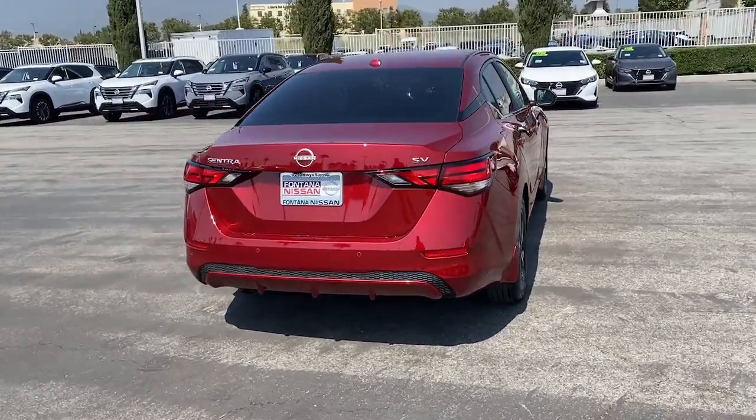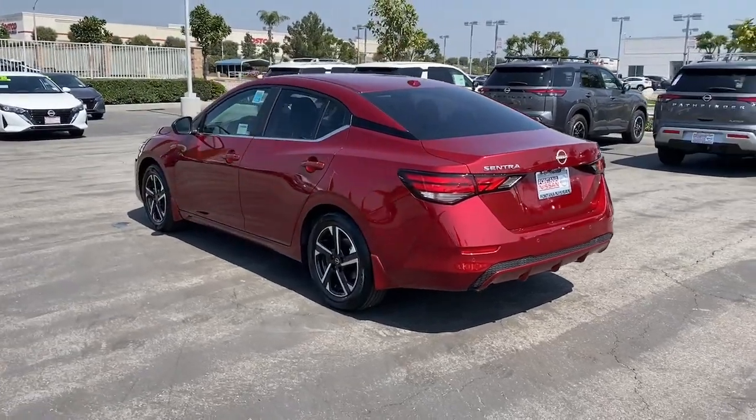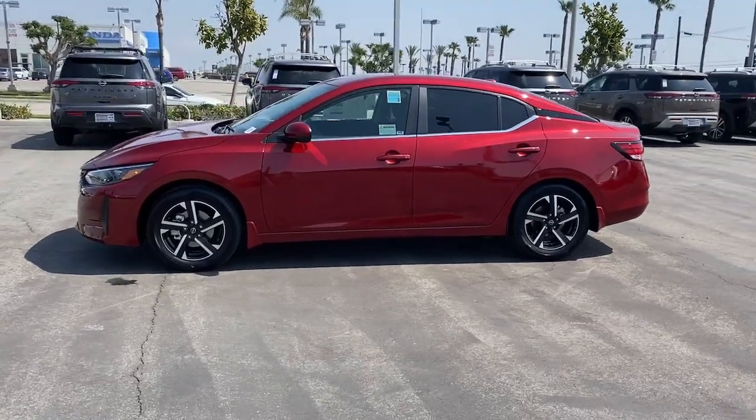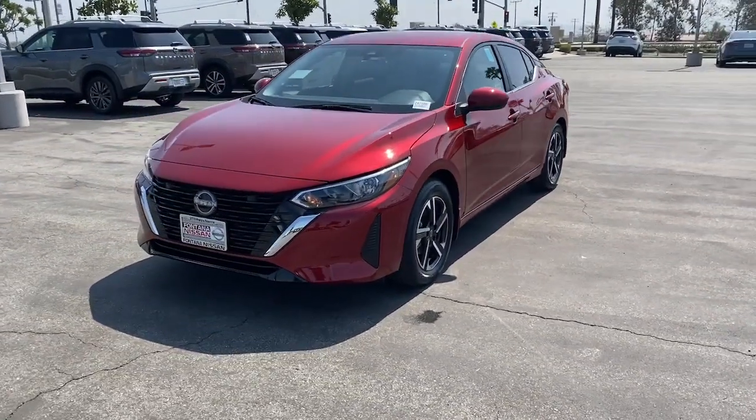This midsize 4-door with modern flair delivers a roomy interior with plenty of creature comforts and thoughtful storage solutions. A suite of standard driver assist safety tech and an unmistakably sporty ride. These are just some of the great options this vehicle comes with.